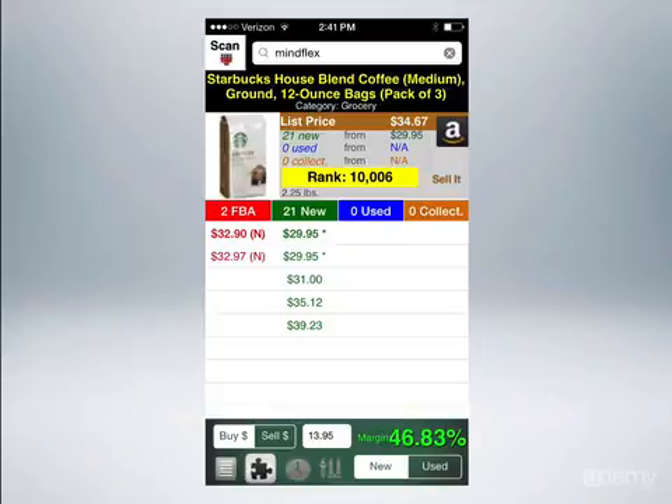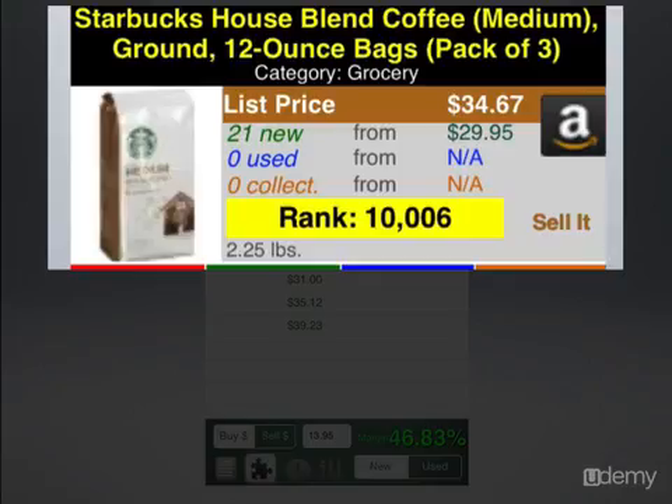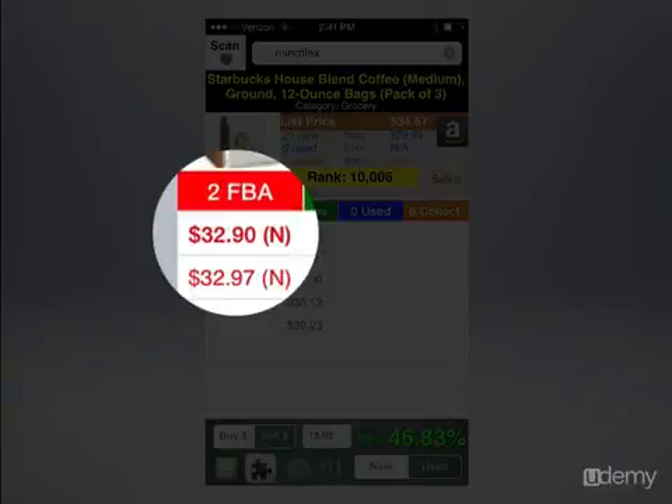If the product's in stock, it's going to show you what the ranking is for that particular product. So you can see here — I scanned Starbucks House Blend Coffee. The current rank in groceries is 10,006. The list price is $34.67. There are 21 people selling this right now. Only two of those are FBA sellers. So you can see it's selling for $32.90 as the lowest.